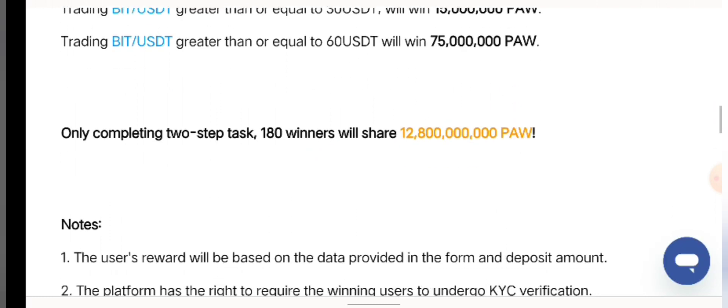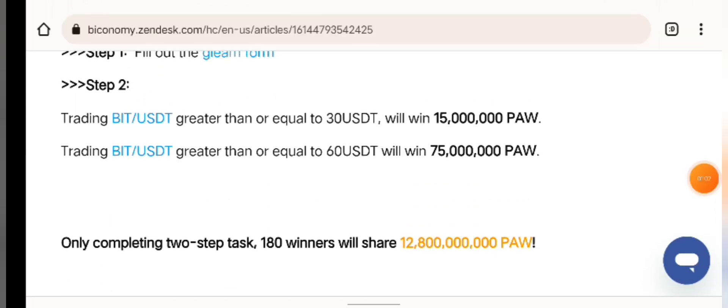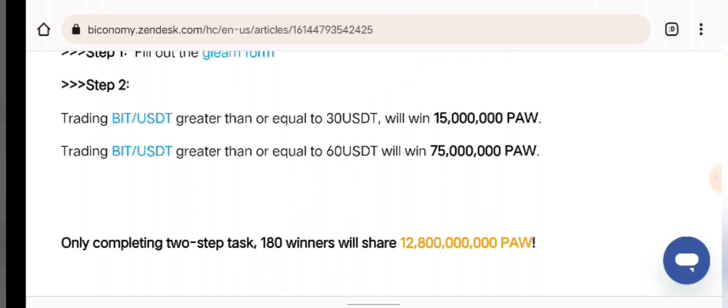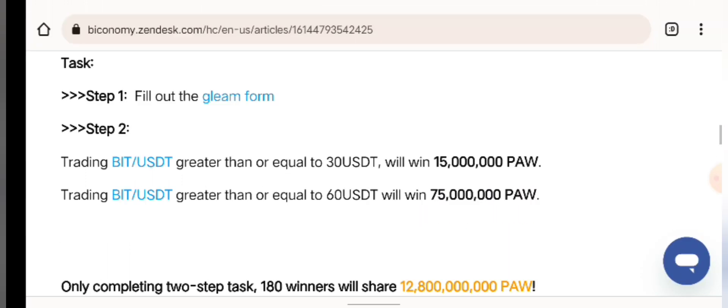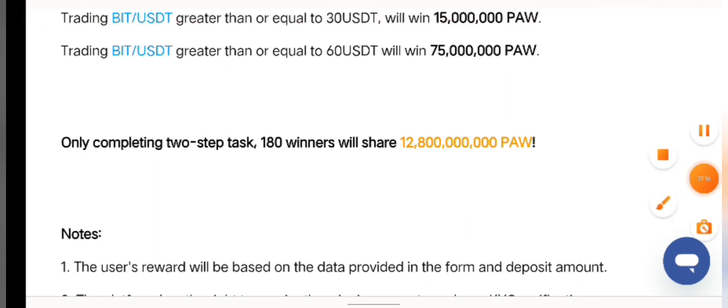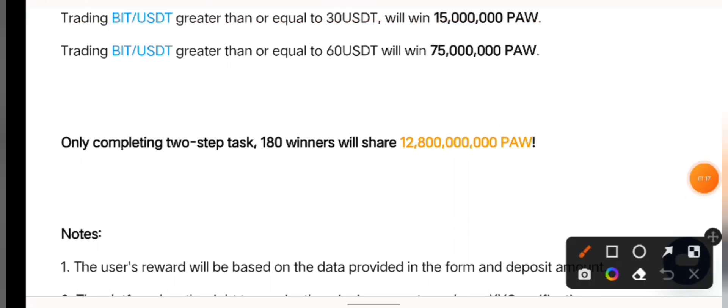That's literally free money because you can withdraw this 30 USDT — they're not just taking it, it's just the minimum to place a trade. If you don't understand any of this, drop me a comment below. If you want to register on the BuyEconomy DeFi exchange platform, all the links are going to be linked below.